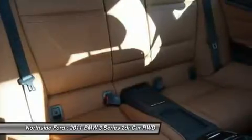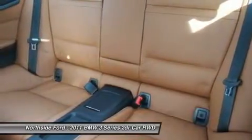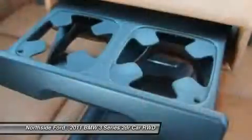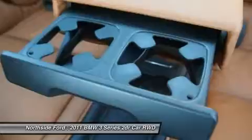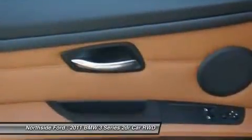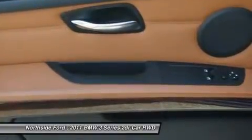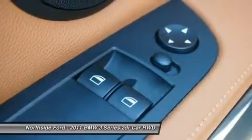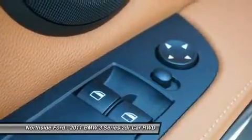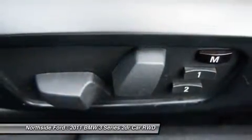Outside temperature display, overhead airbag, passenger door bin, passenger vanity mirror, power door mirrors, power steering, power windows, radio data system, rain sensing wipers, rear air conditioning, rear anti-roll bar, rear reading light, rear seat center armrest, rear window defroster, remote keyless entry, speed control, speed sensing steering, split folding rear seat, sport steering wheel, steering wheel mounted AC controls, steering wheel mounted audio controls, tachometer, telescoping steering wheel, tilt steering wheel, traction control, trip computer, and variably intermittent wipers.